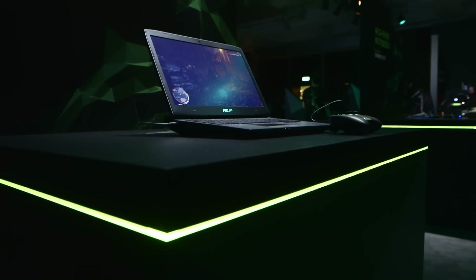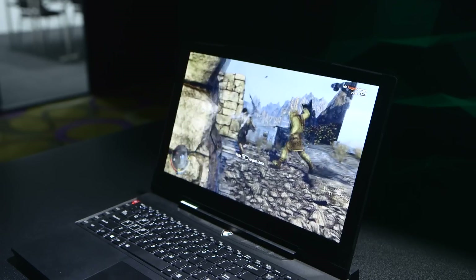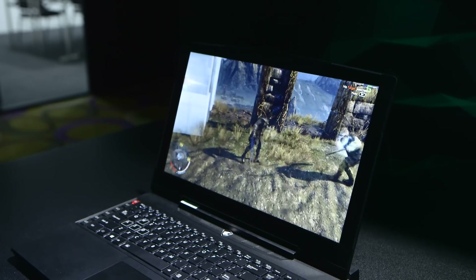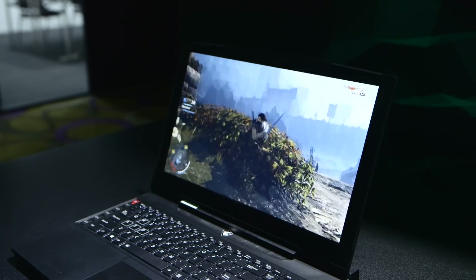First things first — G-Sync has made its way into gaming notebooks. G-Sync is now on mobile, and that's so exciting as G-Sync is a perfect fit for mobile gaming machines where AAA titles are very demanding on mobile GPUs and you might encounter stutter and, most unknowingly, tearing.